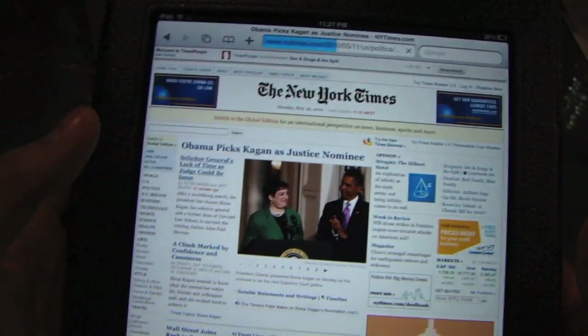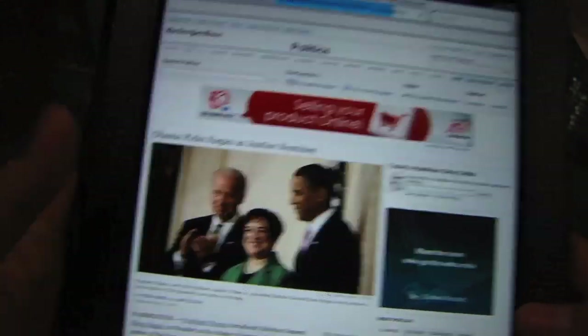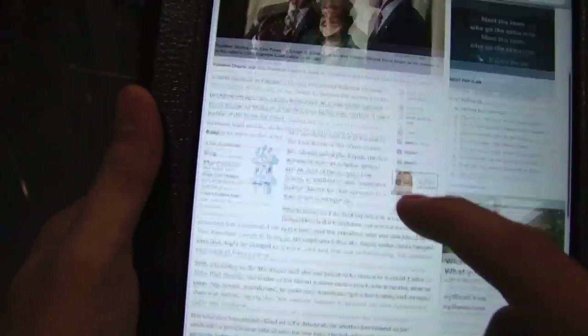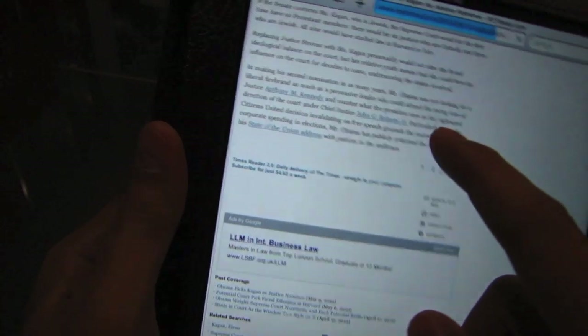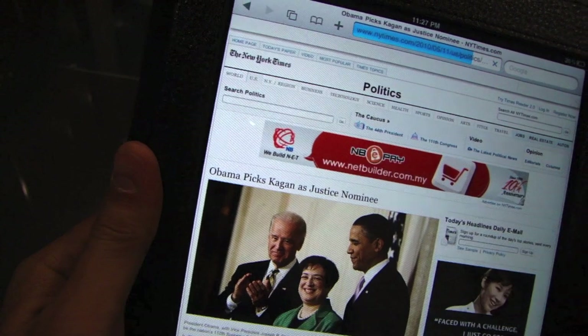Here I am on the New York Times, and at this present time I have a Wi-Fi connection. But let's just say this article is a really long article and I don't have time to read it right now — for example, I'm about to jump on a plane.